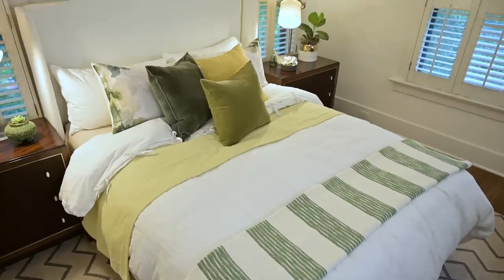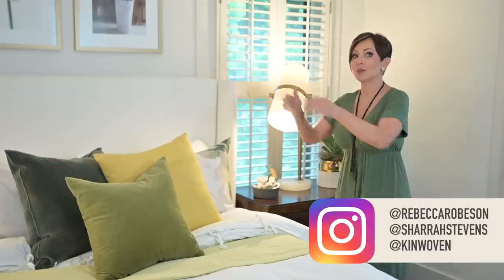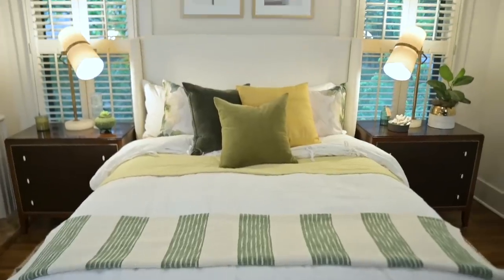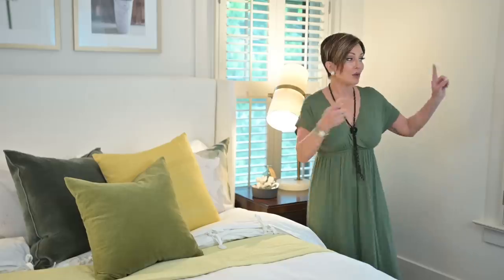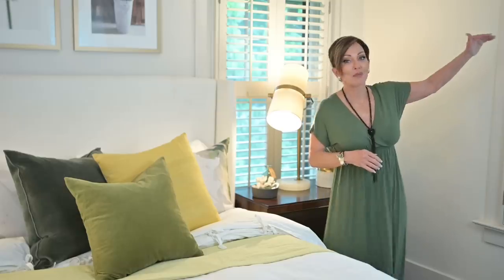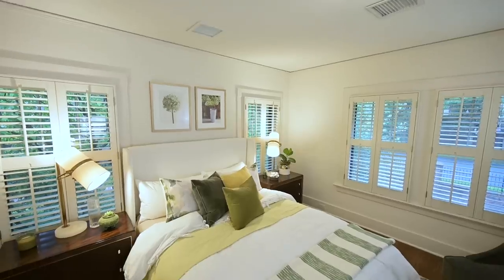Good bedroom design involves picking a focal point. In this room, I wanted it to be straight ahead when I walked in. It turns out there were symmetrical windows on this wall, so that was perfect. I could have put the bed on this wall as well, but this high headboard would have covered up most of these windows, so this placement fit perfectly.